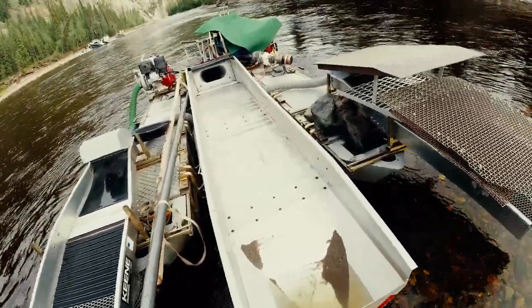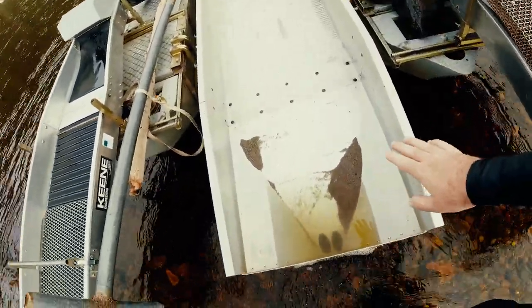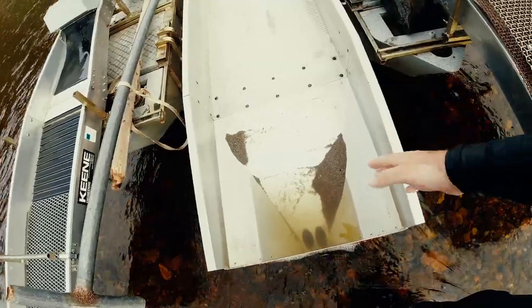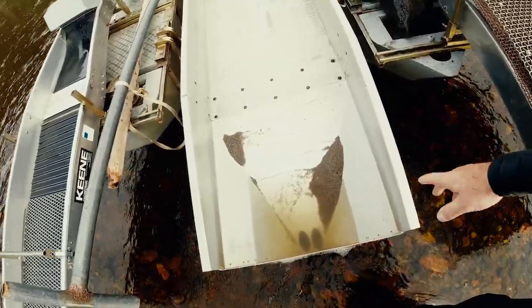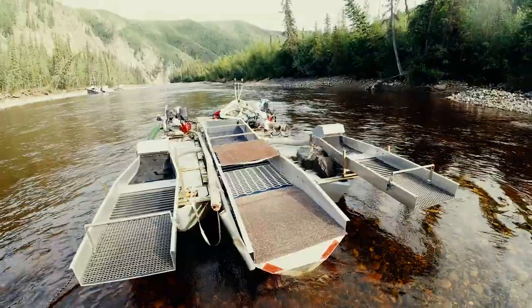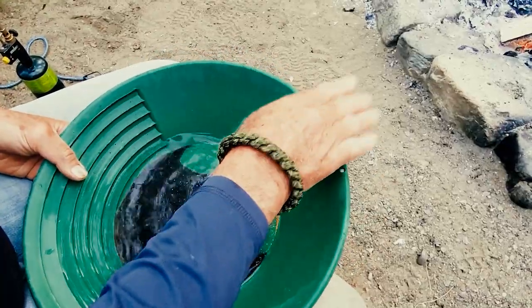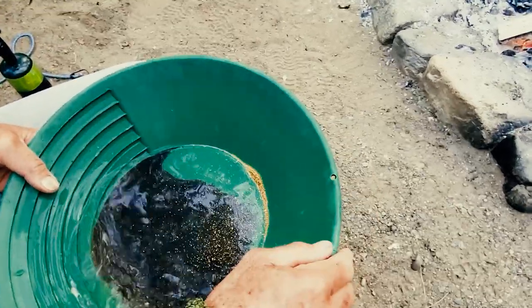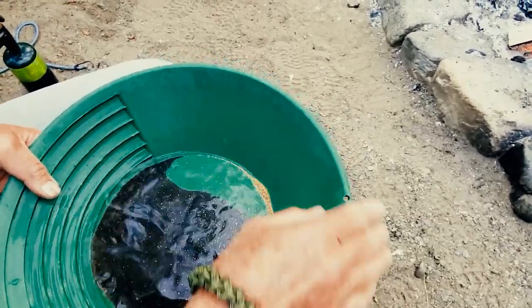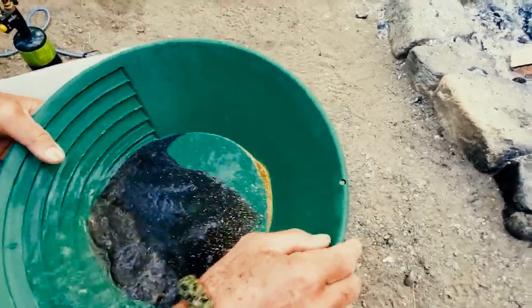We put the dredge back together now. There's still some material, but since it's just day one we're not worried about it. Obviously when we do our last clean-out we'll make sure everything's out, but for now we need to get the mats in and take our cons back to camp. This is some of the gold that we got today — hopefully we get to weigh it and see how we did. It's so nice to see the shiny stuff.